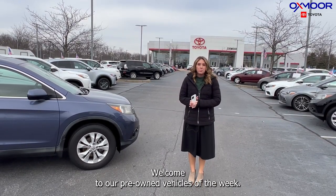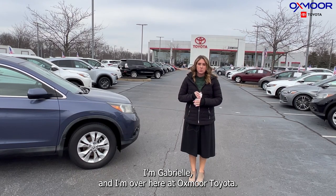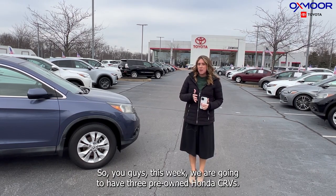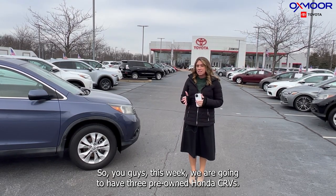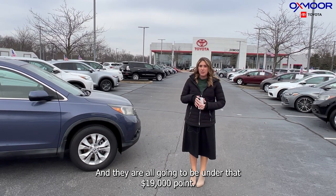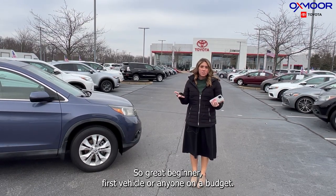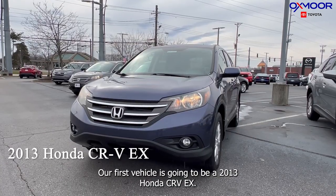Hello everyone, welcome to our pre-owned vehicles of the week. I'm Gabrielle, and I'm here at Oxmoor Toyota. This week we are going to feature three pre-owned Honda CRVs, and they are all going to be under $19,000 — great for a beginner driver or anyone on a budget.